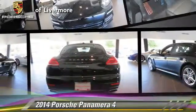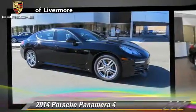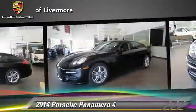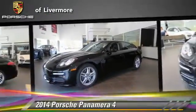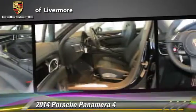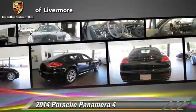Powered by a 3.6 liter V6 engine with a PDK transmission, this vehicle is well equipped. This Porsche features dual front airbags, alloy wheels, and all wheel drive. Safety features include traction control, four wheel ABS, and stability control.